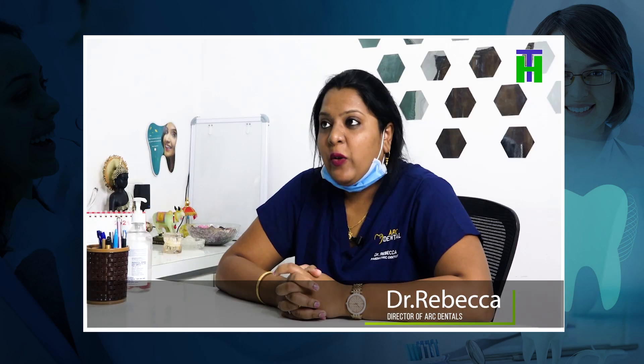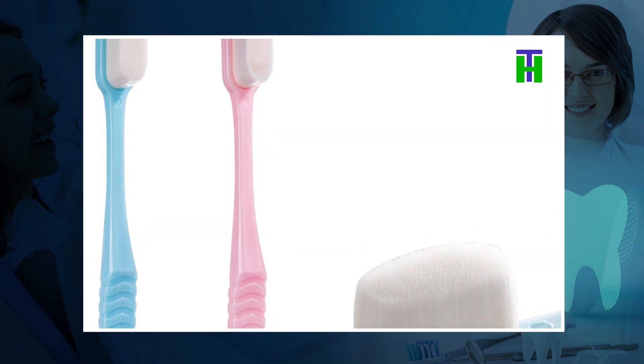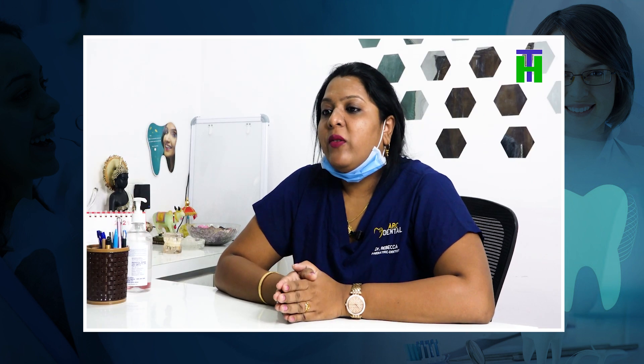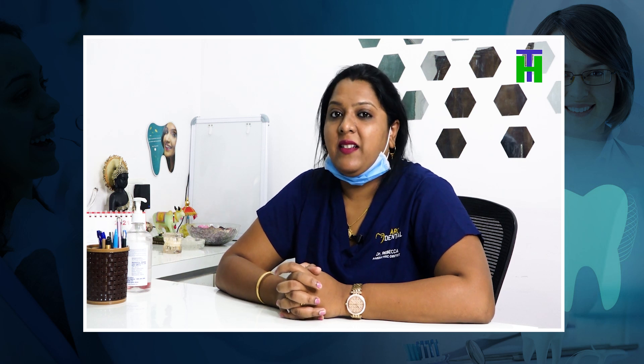Usually, in the younger group of people, we use a soft to medium toothbrush variety. There are three types of toothbrushes in the shop: soft, medium, and hard. This is the bristles variety.